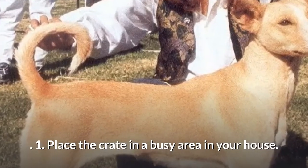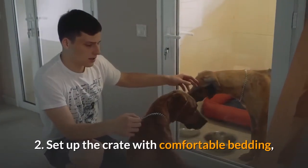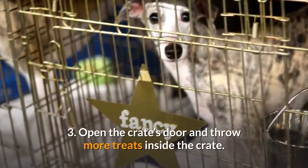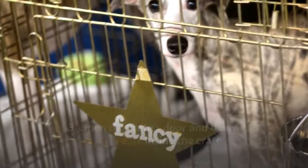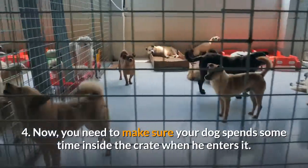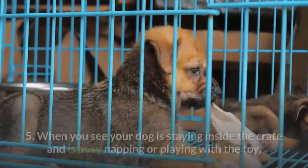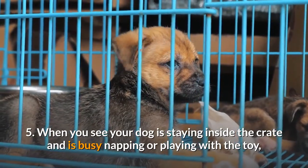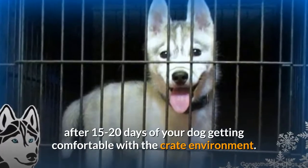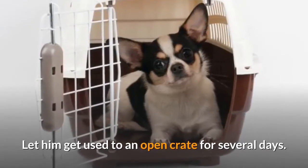Method 2: Crate Training for Hesitant and Challenging Yorkie Puppies. Place the crate in a busy area in your house, such as your bedroom or living room. Set up the crate with comfortable bedding, soft attractive toys and your puppy's favorite treats to lure your puppy to enter. Open the crate's door and throw more treats inside to make your dog enter. Make sure your dog spends some time inside — throw in more treats or give him a chew toy to play with. When your dog is napping or playing inside, leave him alone and let him choose to stay or come out, after 15-20 days of getting comfortable. Let him get used to an open crate for several days.